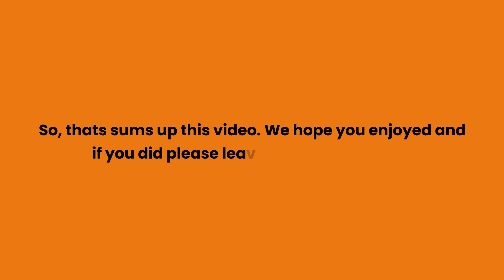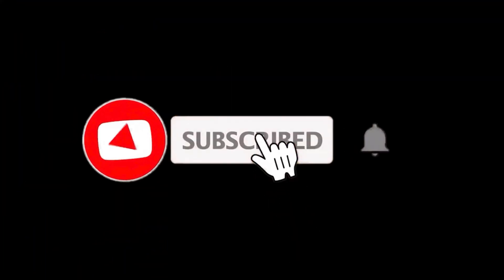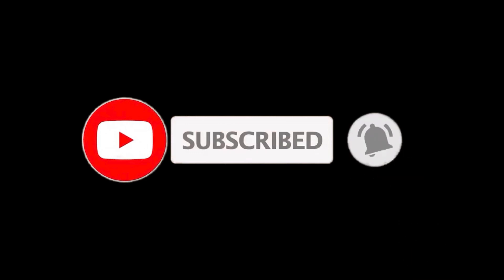That sums up this video. We hope you enjoyed it, and if you did, please leave a like. If you are new here, press the subscribe button and hit the bell icon. Until next time, have a great day!